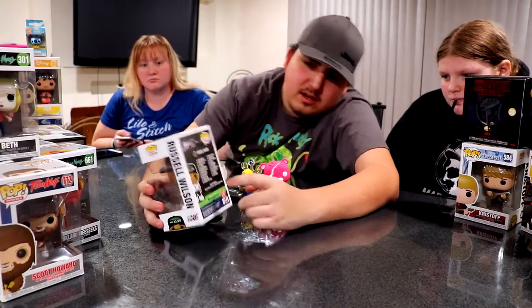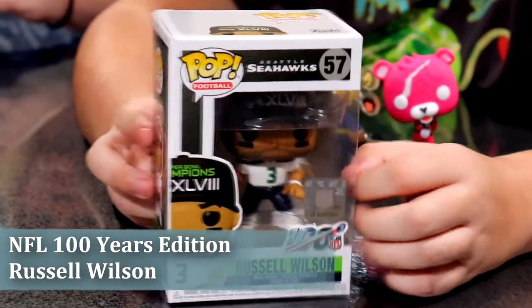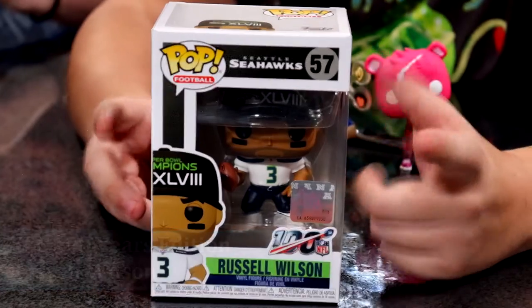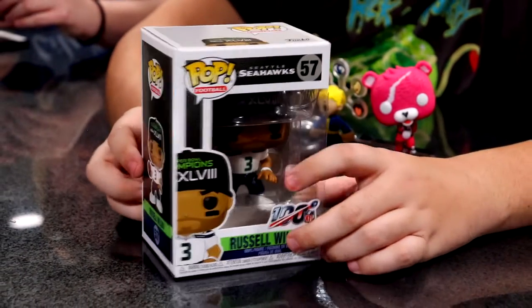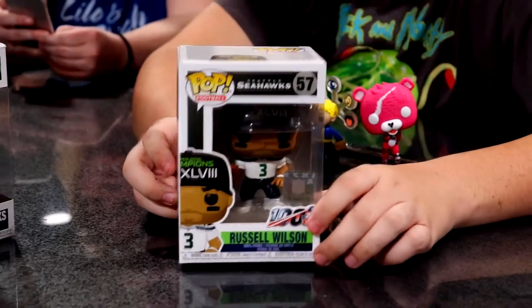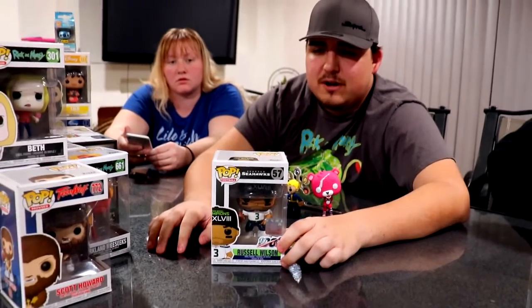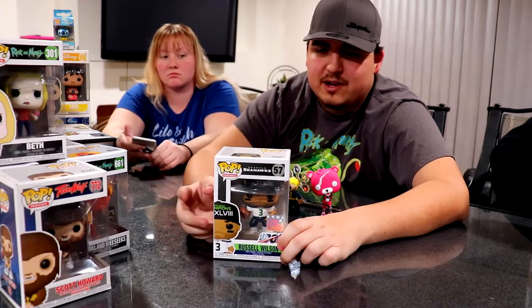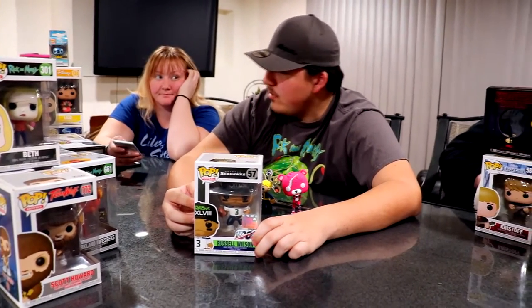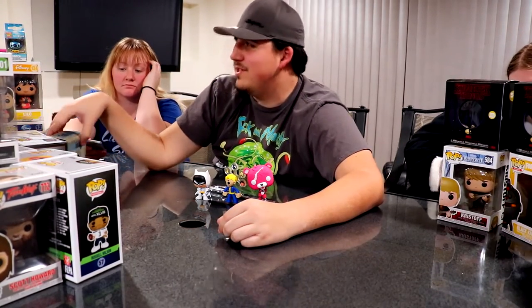I'm a big Seattle Seahawks fan, so this is part of the NFL 100 Years edition — Russell Wilson when he won the Super Bowl. By itself it's worth $14. I got it from GameStop with $10 off, so I only paid $3 using my GameStop membership. My future plan is to get this signed next season; if I sold a signed one, it could be worth a couple hundred dollars — but I won't be selling it.